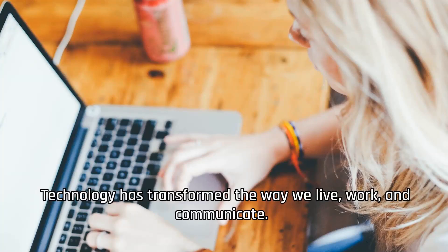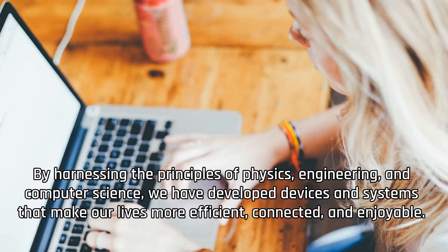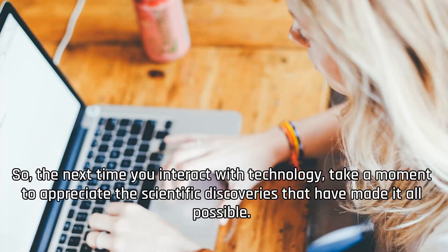Technology has transformed the way we live, work, and communicate. From smartphones and computers to artificial intelligence and virtual reality, scientific advancements continue to revolutionize the technological landscape. By harnessing the principles of physics, engineering, and computer science, we have developed devices and systems that make our lives more efficient, connected, and enjoyable. So the next time you interact with technology, take a moment to appreciate the scientific discoveries that have made it all possible.